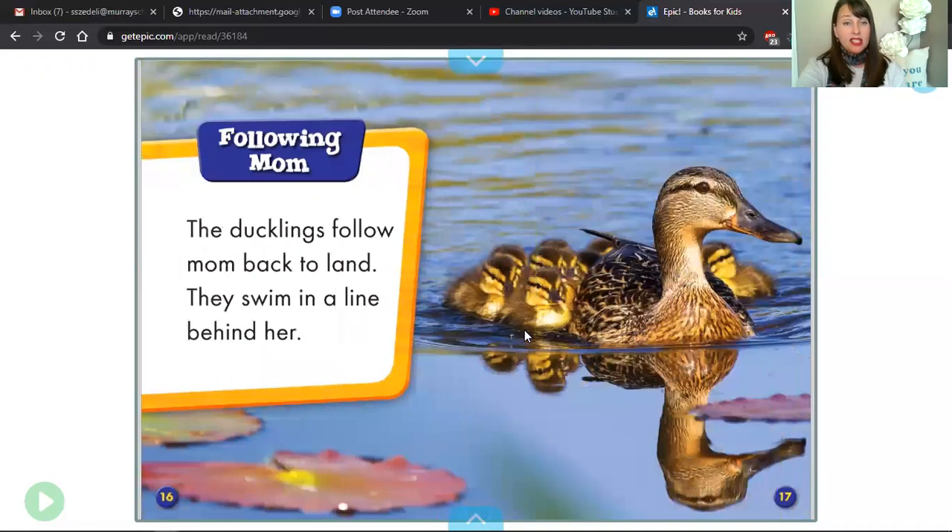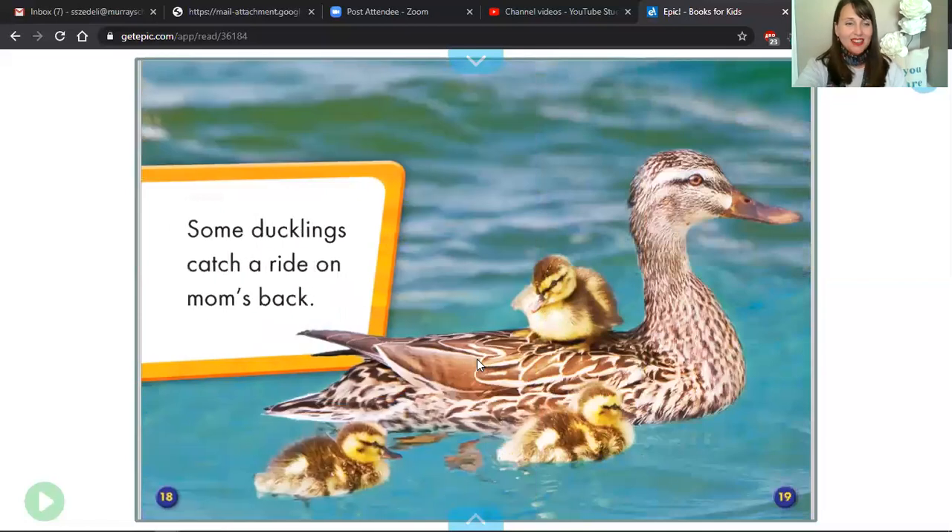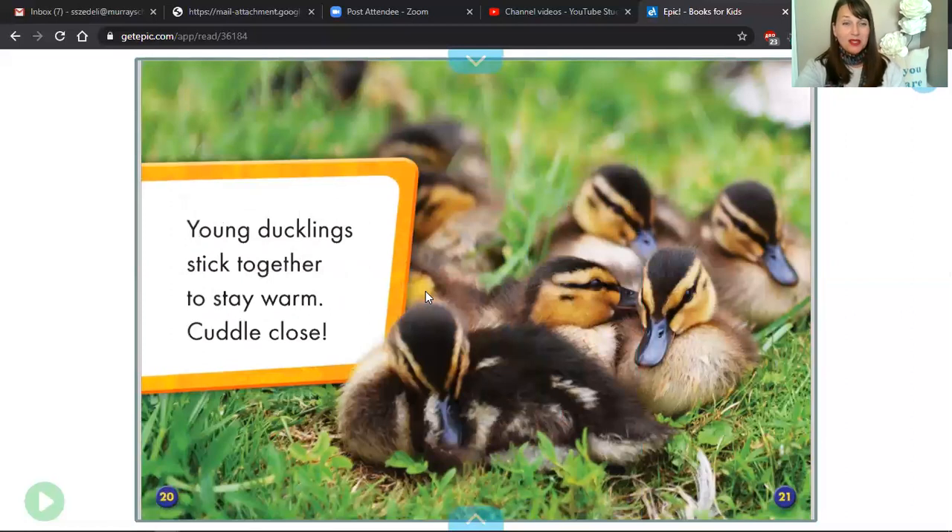Take a look at page 16. Ready? Read. So cute. Read page 18. And now page 20.